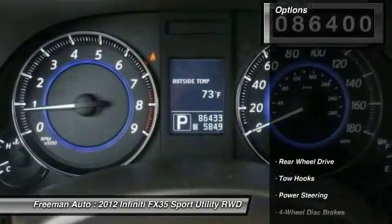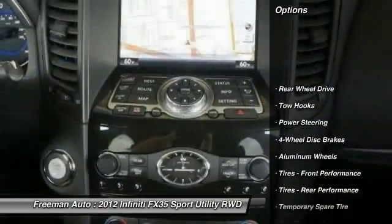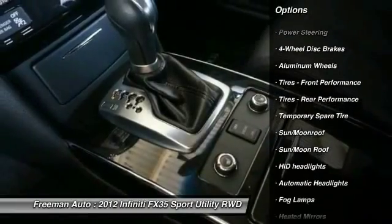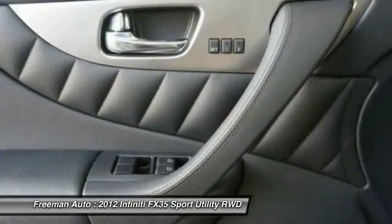Here are some of this vehicle's great options: traction control, keyless entry, anti-lock braking system, steering wheel audio controls, stability control, backup camera, power passenger seat, leather-wrapped steering wheel, Bluetooth, and moonroof.